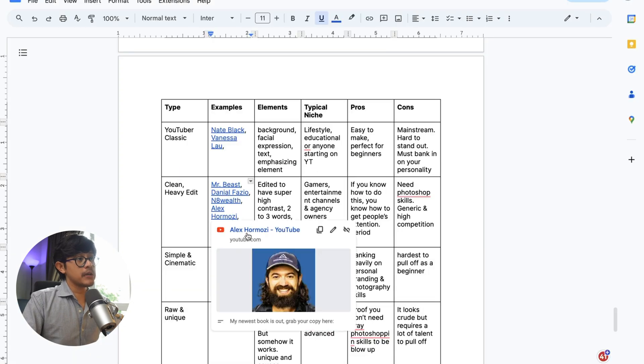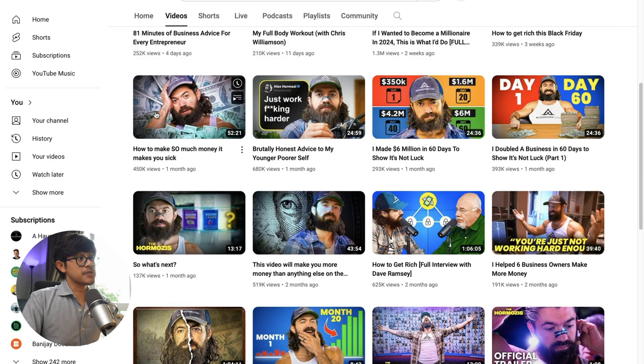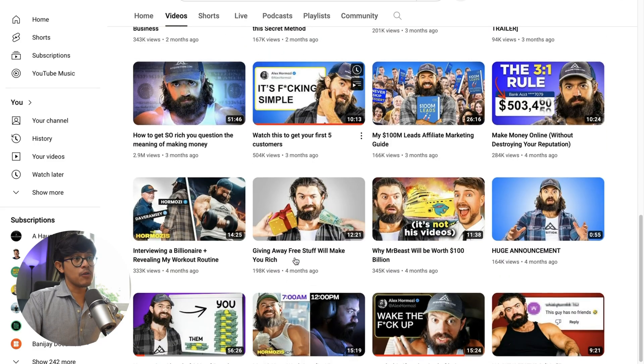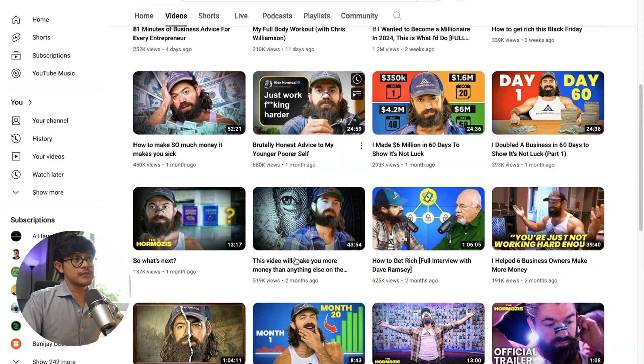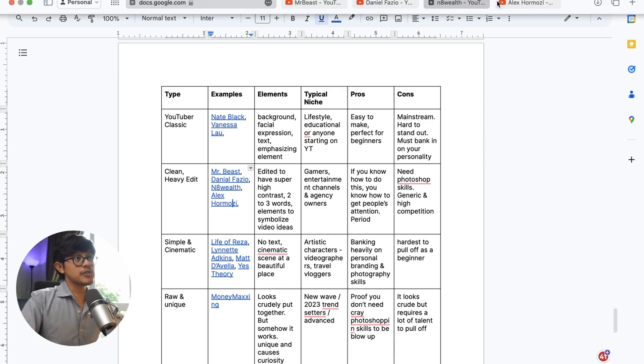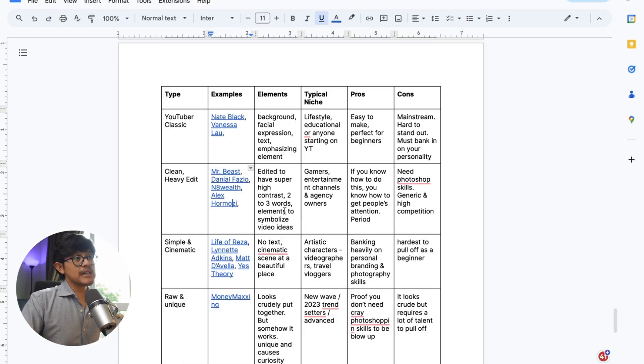And the last example is Alex Hormozi — very similar, all cleanly edited. He obviously hired a professional YouTube agency team to handle all this, because there's no way anybody could do this themselves — it's just so cleanly edited. So the basic elements of the clean, heavily edited thumbnail are usually high contrast so the images really pop out, the face almost looks unreal because they increase the brightness and saturation, a maximum of two to three words, and super clean editing. You need somebody with a good eye for design to do this.